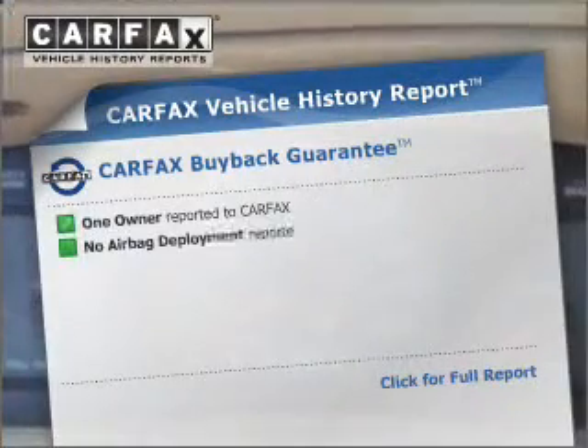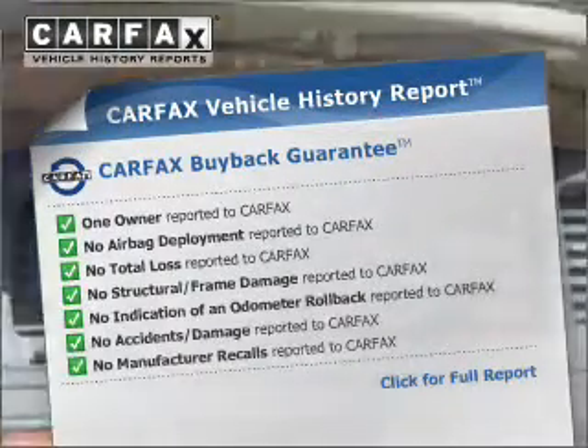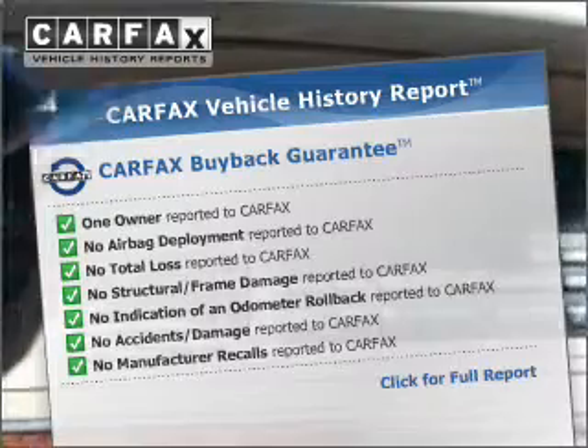You will appreciate the safety feature of anti-lock brakes. Heated seats make cold weather driving more endurable, and the included Carfax vehicle history report allows you to purchase with confidence and the knowledge that your buy was a smart choice.